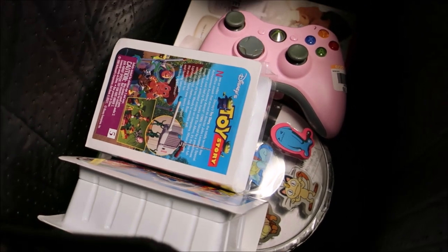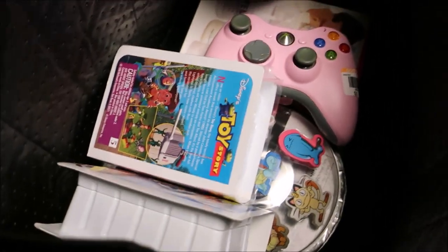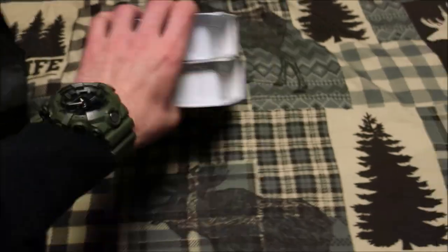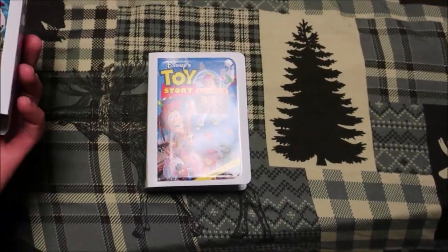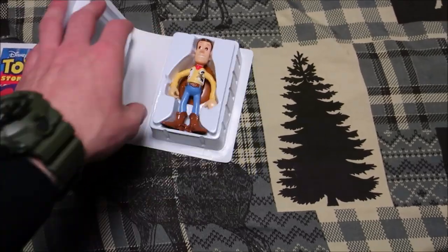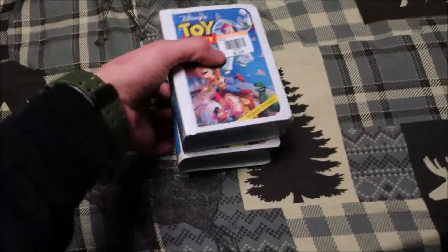Just got back from a thrift store run — went to four stores, two Goodwills and two Salvation Armies. Didn't get footage, just wanted to grab inventory quickly. These are pretty cool finds: McDonald's Toy Story toys — 99 cents each. It's a 1996 set. One is open with a Woody and hat, the other is sealed. I might bundle them or sell them single.